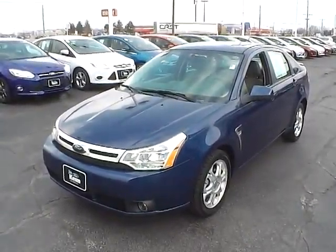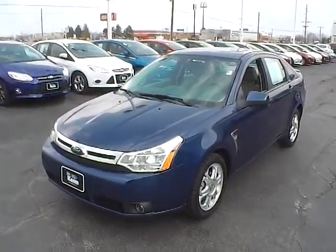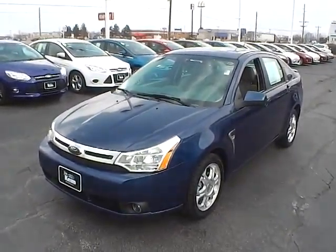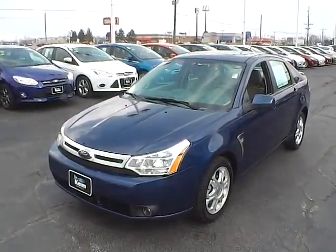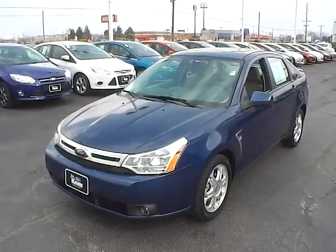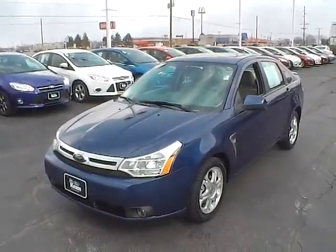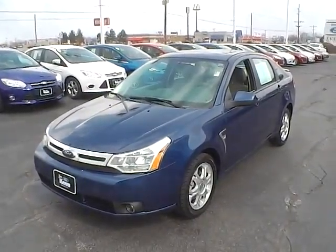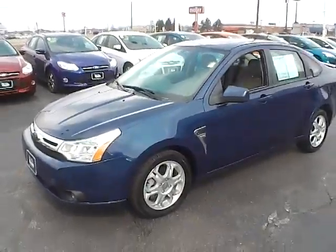Today's video is on a 2008 Ford Focus SES. This vehicle is Vista Blue. It has a 2-liter 4-cylinder engine and an automatic transmission. It gets 24 miles per gallon in the city and 33 to 35 on the highway. This particular vehicle has 96,704 miles on it.